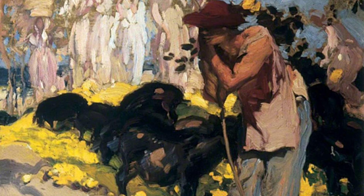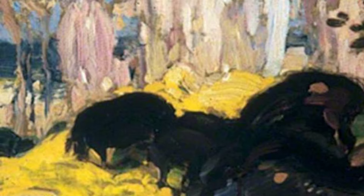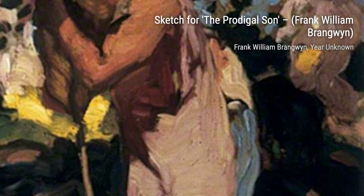Now, let's take a look at Sketch 4, The Prodigal Son. This artwork gives us a glimpse into Brangwen's process as he prepares for a larger piece. The sketch showcases his ability to capture emotion and storytelling in a single image.